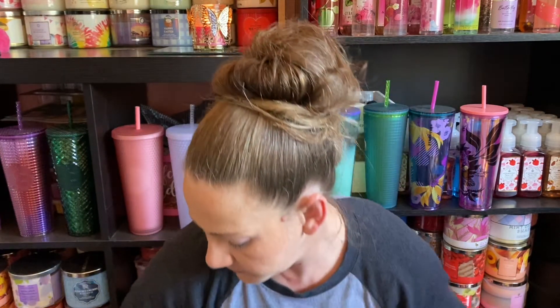Next we've got blue raspberry snow cone. These don't have the notes on them — oh wait, they do, I keep forgetting they actually put them on here. The notes are blue raspberry syrup, hint of cherry, and scoop of shaved ice. It seems pretty light on cold throw but the fragrance itself is on par with those notes, so I'm going to like it. I do like blueberry fragrances from time to time.